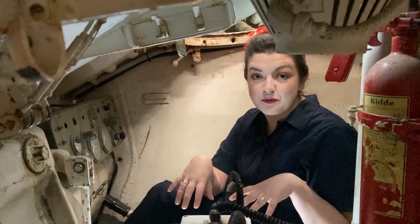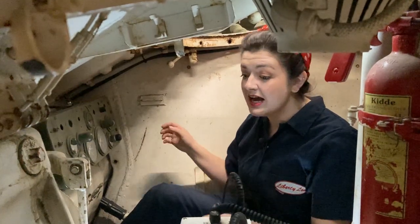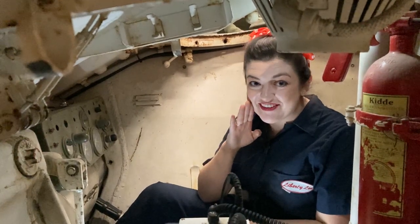So I'm inside the M24 Chaffee. It's very similar to the Sherman — nice and cozy. The co-driver is on the right side with the same total dual access control. The only difference is this is an automatic, which makes it millennial and Gen Z friendly.